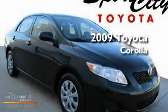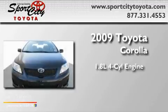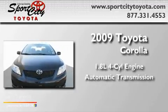This is a 2009 Toyota Corolla. It has a 1.8-liter four-cylinder engine and an automatic transmission.